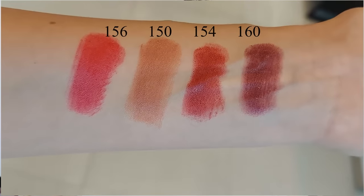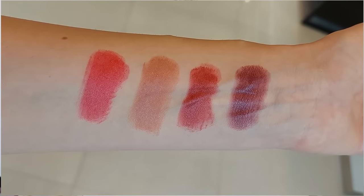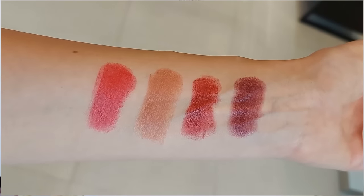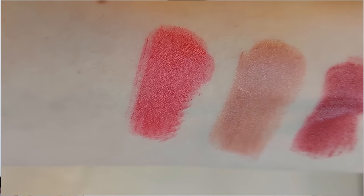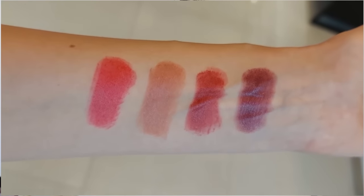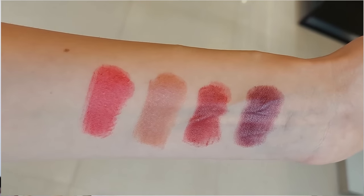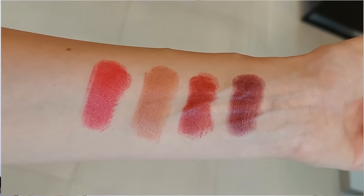Last but not least, I wanted to show you swatches of the new Rouge Coco Bloom colors from Chanel's Fall 2023 makeup collection. The colors are beautiful. I especially love the bright red one, but I have so many Rouge Coco Bloom lipsticks and recently purchased a few new ones - I have to resist buying more. That was all for today's video, thank you so much for joining me.